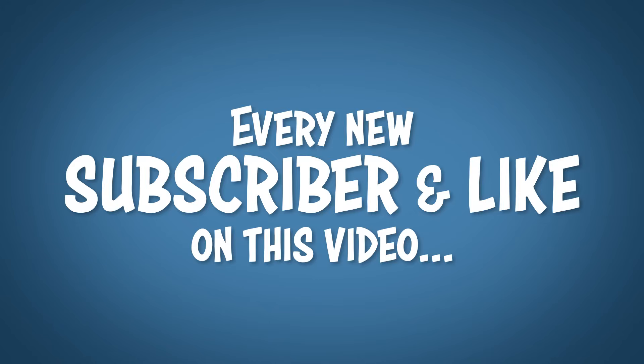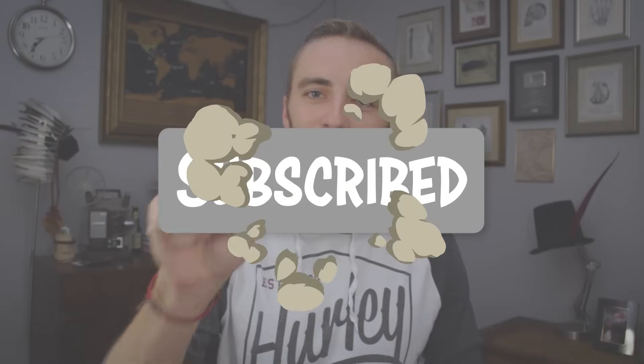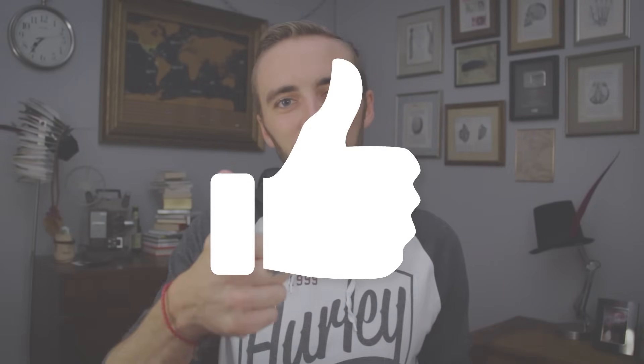And before you go, every new subscriber and like that I get on this video helps my humble channel grow. So if you wouldn't mind, smash that red subscribe button, give this video a like, and I will see you on the next video.